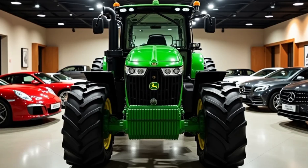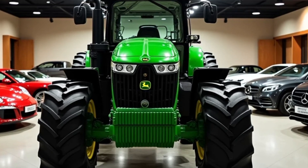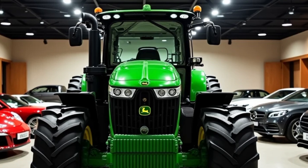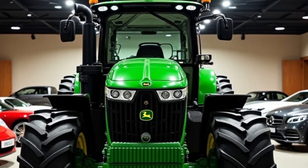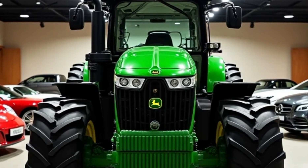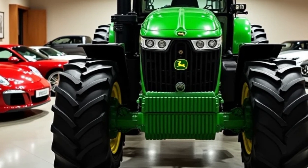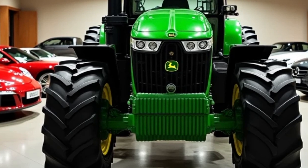In this video, we're diving into the future of farming with the 2025 John Deere Tractor — a groundbreaking piece of equipment that's setting new standards in agricultural innovation. Whether you're a farmer, an agricultural enthusiast, or someone curious about the latest in farming tech, this tractor is sure to leave you impressed.